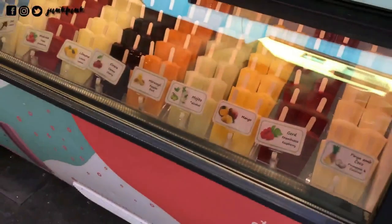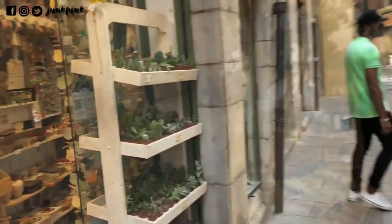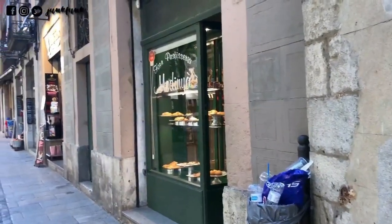We enjoyed our noon with fresh fruit popsicles, looking at cute succulents and roadside small and cute souvenir stores.